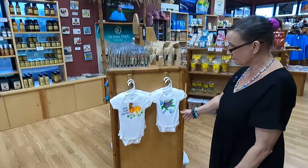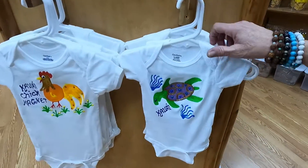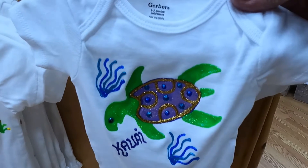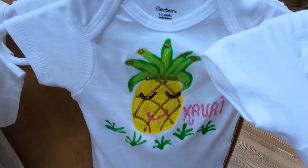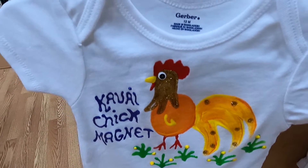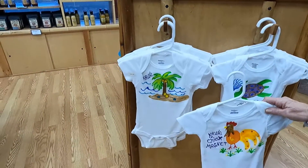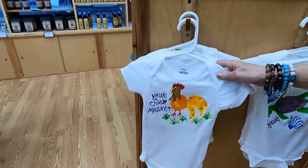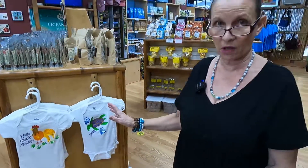Also my onesies — I've been doing these for 25 years. These are great. All hand painted, they come in sizes zero to three to 18 months. Honu, pineapple, Kauai Chick Magnet — best seller of course. Anything with roosters on Kauai sells really, really well. Palm trees, that's a great design for little boys. And they can also be custom made if you want your child's name on them.